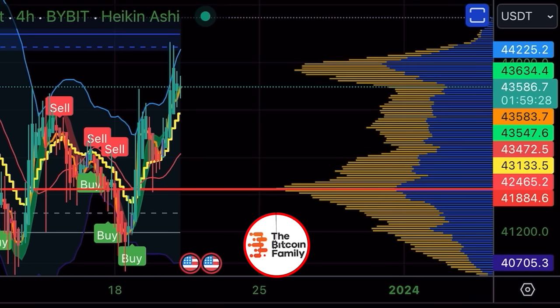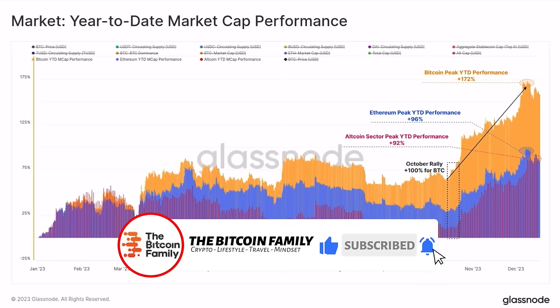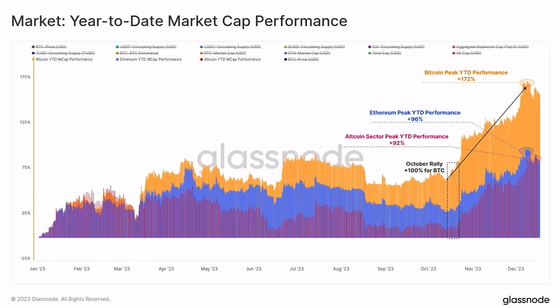Now I'm going to jump into some amazing charts showing the bigger picture of cryptocurrency. This first chart is the year-to-date market cap performance. Looking at the best-performing layer-one blockchains, Ethereum's year-to-date peak performance is plus 96%. The altcoin sector peak year-to-date performance is also plus 92%. But Bitcoin at the moment is plus 172% — and that is exactly why in the first part of the bull market you should be in Bitcoin. Bitcoin is going to lead, and if the spot ETF gets approved, Bitcoin will outperform even more.